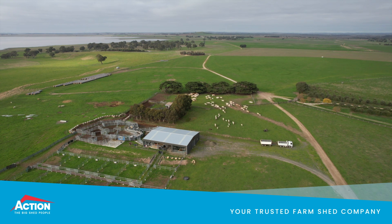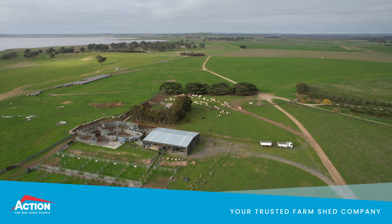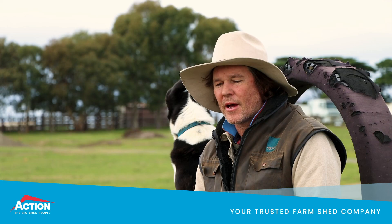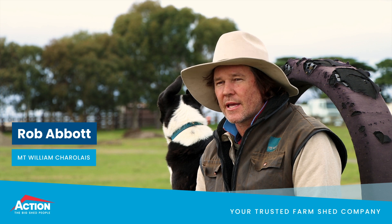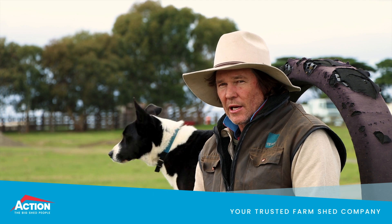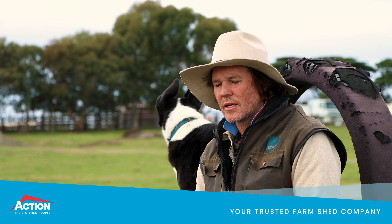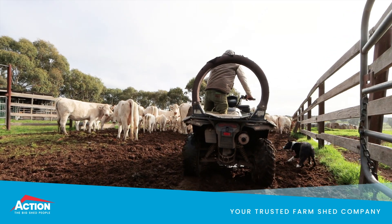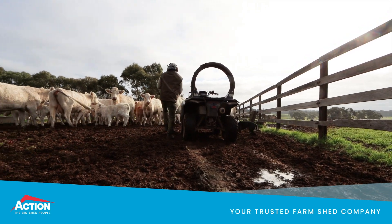1880s and built that. The merinos were always a big part of it and they continued. Then my grandfather got into cattle through into the Second World War, running a lot of cattle alongside the sheep, and some cropping as well. He got interested in Charolais over in France and Mexico, and we've been running Charolais cattle here for over 50 years.